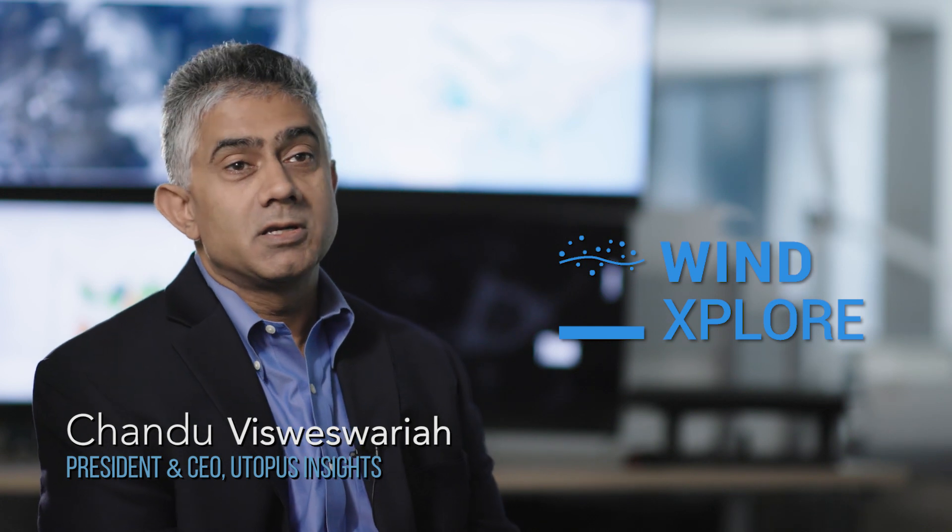WindExplorer is all about a partnership. On the one hand, we have a company like Vestas that has been collecting data relevant to wind energy for three decades now and is probably the largest store of wind-related data in the world. Couple that with Utopus Insights and our strength in building scalable platforms and cloud software, and what you get is dynamite.